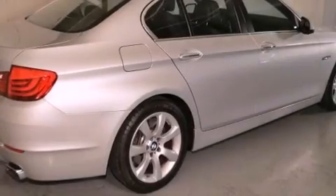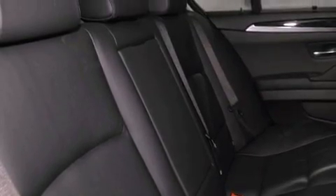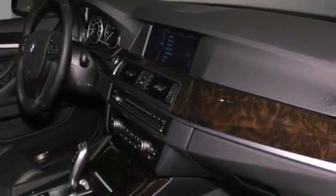All of the following features are included: a power moonroof, a navigation system, high-intensity discharge headlights, a CD player, a leather-wrapped steering wheel, a passenger side vanity mirror, a security system, a traction control system, steering wheel memory settings, and this vehicle has fewer than 23,000 miles on the odometer.